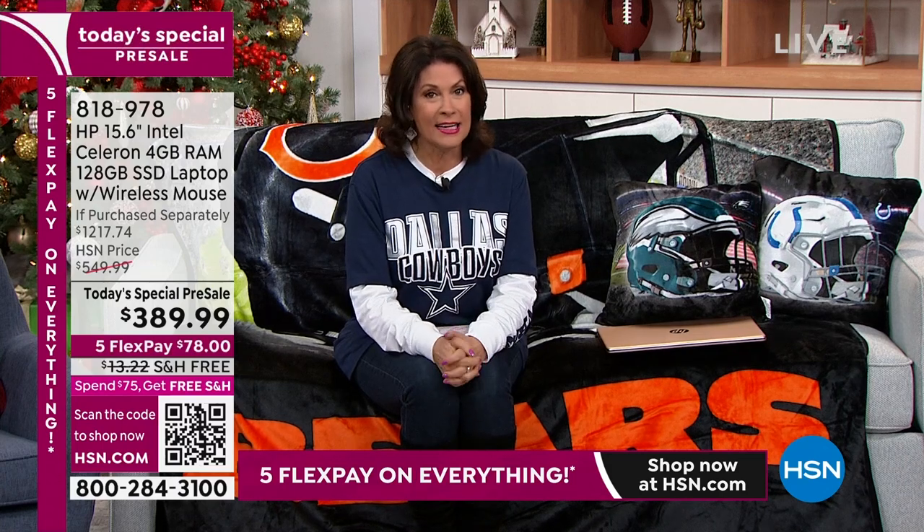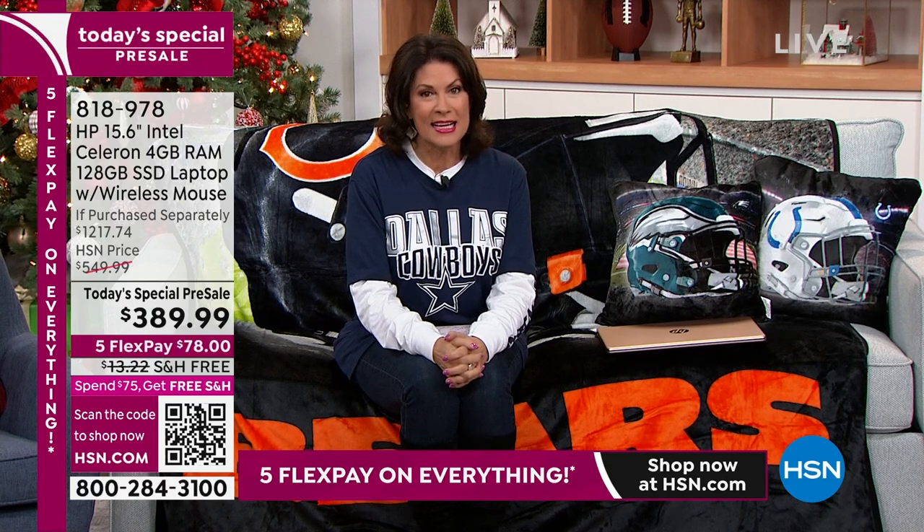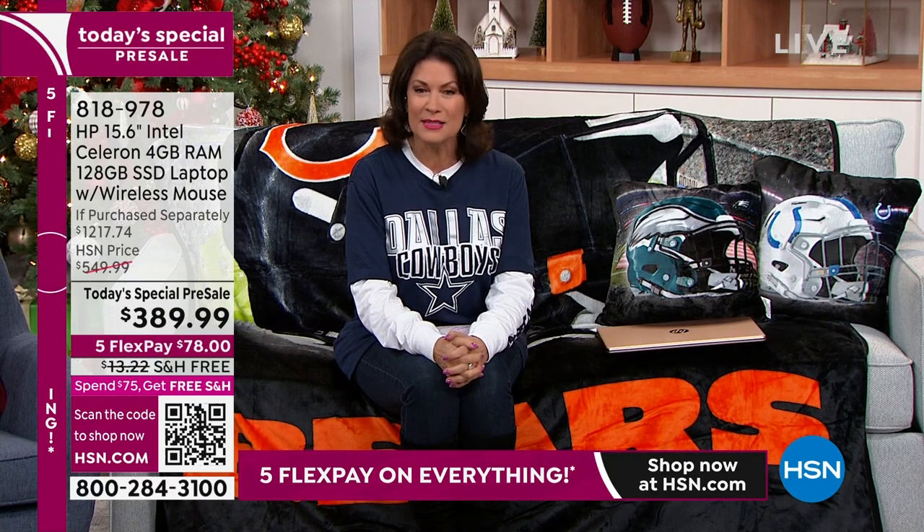You know what else is exclusive? What you are about to see. It is a holiday tradition here at HSN, but what you're about to see is our biggest and best ever. Here comes our Today's Special.